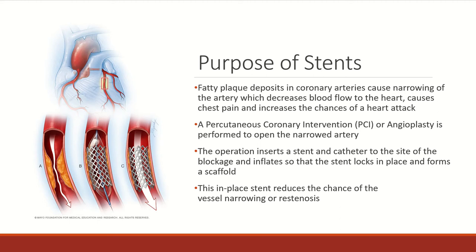A percutaneous coronary intervention, or angioplasty, is performed to open up the narrowed artery. In this operation, a stent is placed over the catheter and goes through the vein to the site of the blockage. The catheter is then inflated so that the stent is locked in place and forms a scaffold. This pushes the plaque out of the way. This in-place stent reduces the chances of the vessel re-narrowing, or restenosis.